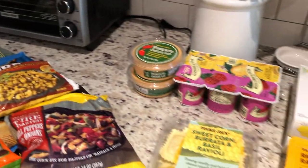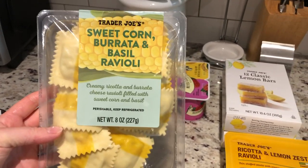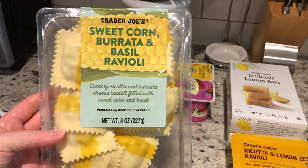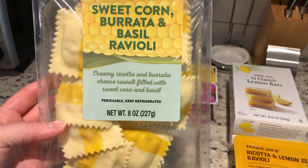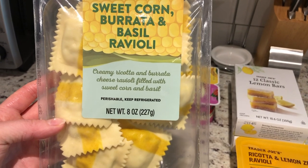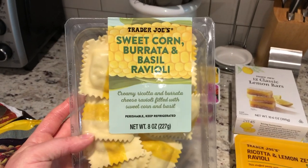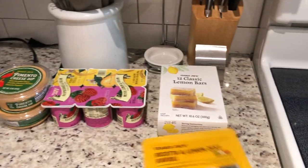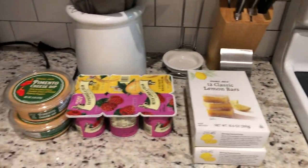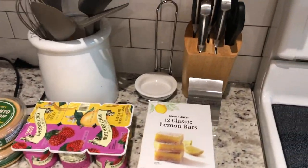I prep for lunches sometimes, and you guys know I love their raviolis. This was a new one I saw — sweet corn burrata and basil ravioli, so creamy ricotta and burrata cheese ravioli filled with sweet corn and basil. Just looked interesting. I can't really imagine what I would put on this — maybe just butter and serve it as a side with a protein, but I wanted to try it because it looked different. I also got the ricotta and lemon zest ravioli. I put these in the freezer, by the way, and they keep really well, and then I take them out when I want them.